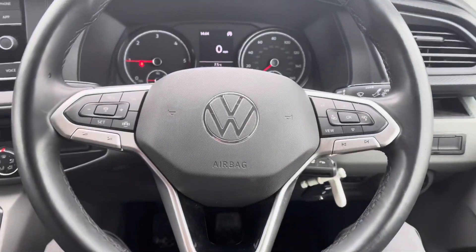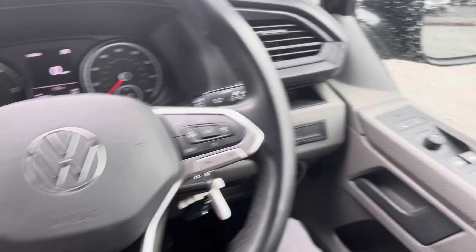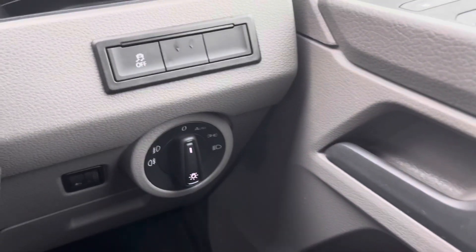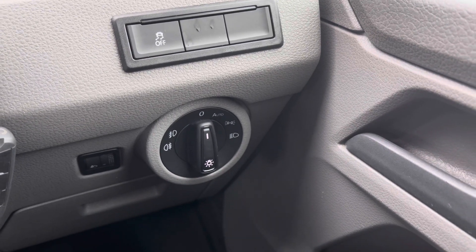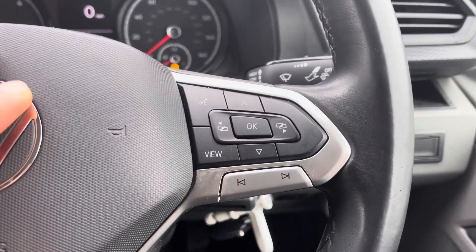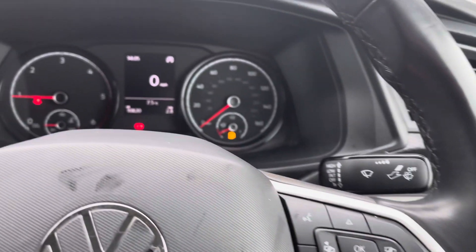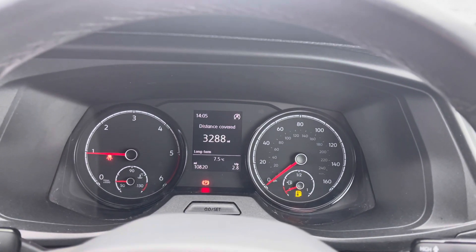Here we are positioned behind the lovely multifunctional leather-wrapped three-spoke steering wheel. To the right of us we have the driver's controls, including the left and right fully electrically operated and power folding wing mirrors, auto headlamp and fog lamp controls. On the right side of the multifunctional steering wheel you have your media functions, including voice activation — you can skip your tracks at the touch of a button — and you also have your trip computer controls.